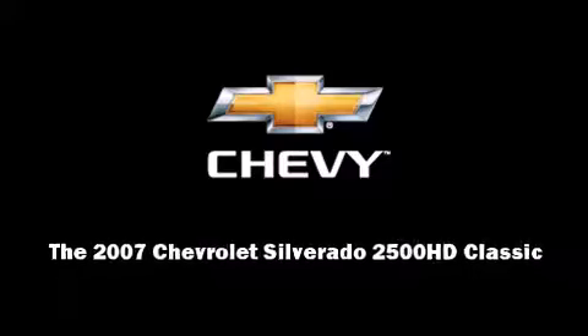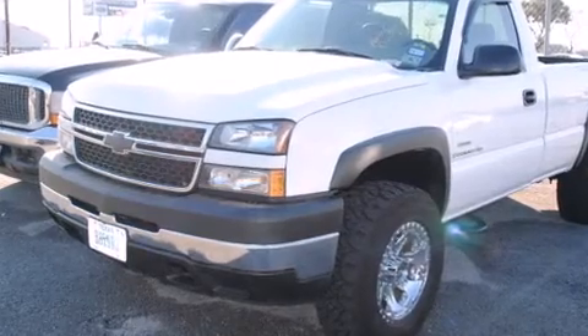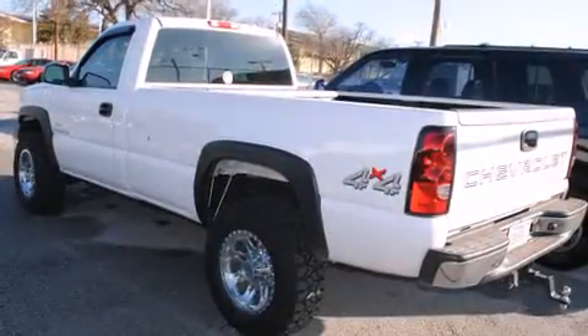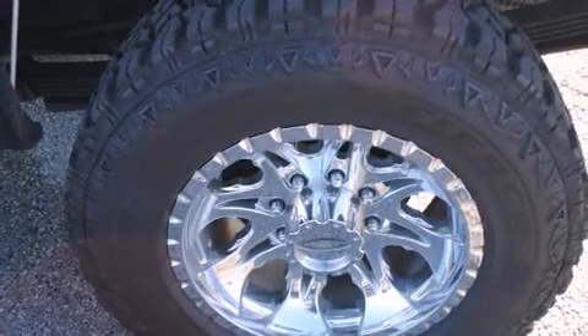With fewer than 50,000 miles on the odometer, this two-door truck excels in its class and is equipped to provide comfort, safety, and style. It features four-wheel drive capabilities, a durable automatic transmission, and a powerful eight-cylinder engine.